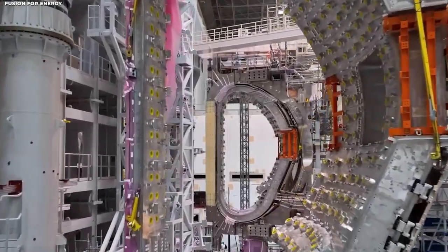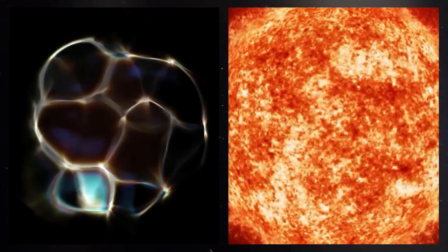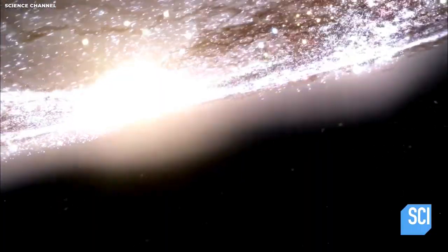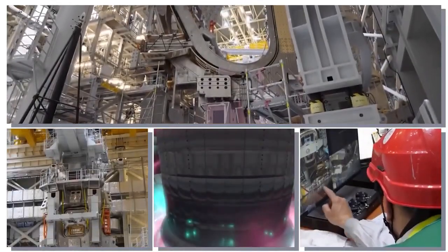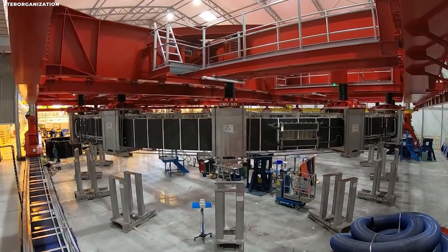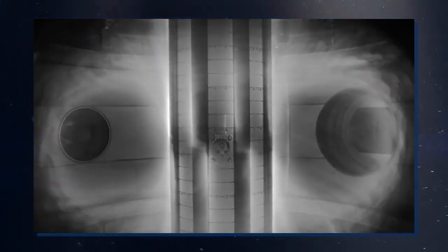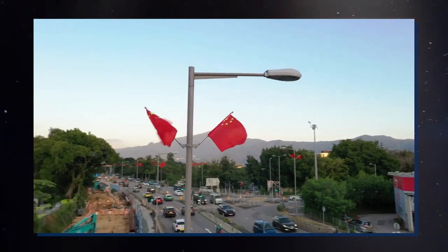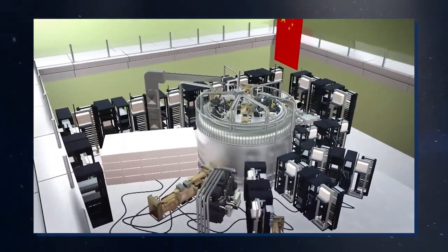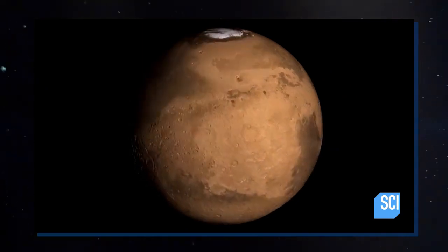The ITER Tokamak boasts the world's most powerful magnetic system, producing a magnetic field an astounding 280,000 times stronger than the Earth's. This immense power will enable the reactor to confine and control a burning plasma, something that has been the goal of fusion researchers for over 50 years. The ITER reactor's vast internal volume, with a plasma volume of 830 cubic meters, is designed to produce self-heated plasma. Scheduled to come online in 2025, the ITER project has the potential to transform the landscape of fusion energy research and contribute to a more sustainable, clean energy future.